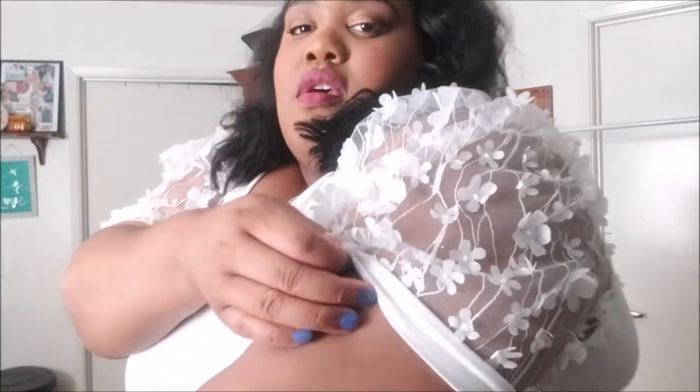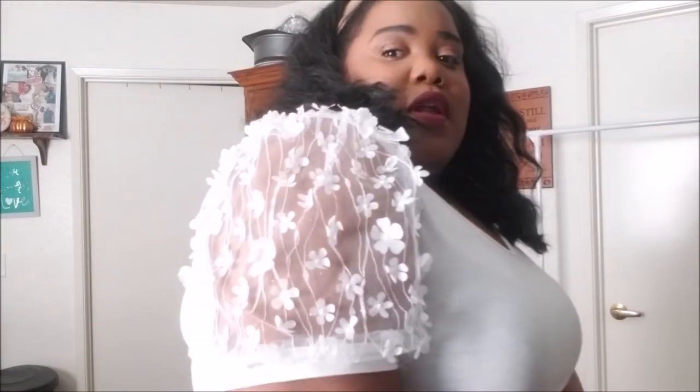Welcome back to my channel. This is another SHEIN haul. Jumping into it, I got this shirt. It is so pretty, guys — just like a white shirt. I got this shirt for like $3. It was on sale. The only thing is it's kind of thin, but it's okay, I don't mind. But it's so pretty. I like the little flowers. It has like little pom-poms.